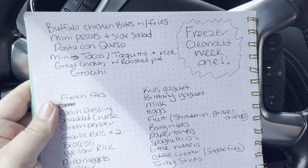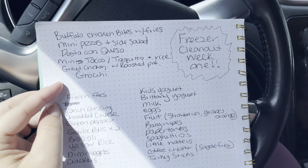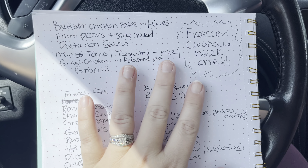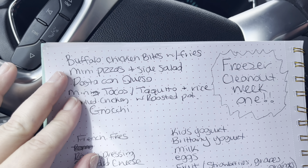Without further ado, let's go ahead and look at my meal plan and then we will get shopping at Aldi. So like I mentioned, I went through my deep freezer to find these meals. We had some buffalo chicken bites — those are from Sam's Club, the Member's Mark brand — and we're going to be having those one night with some fries. We have these mini pizzas that we got at Costco; we still have like seven or eight of them out of a box of 20.